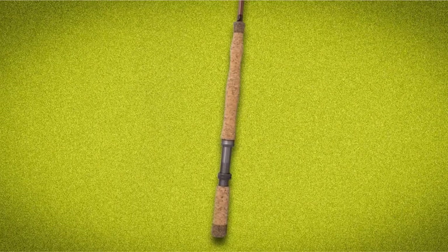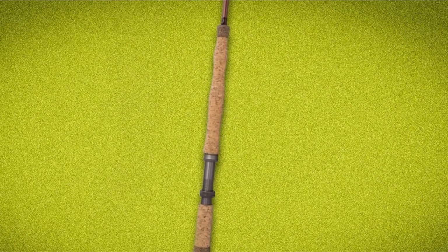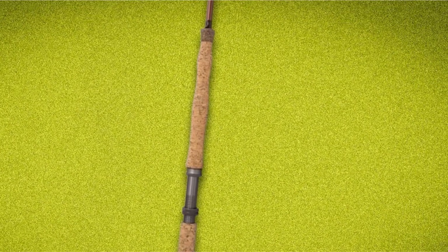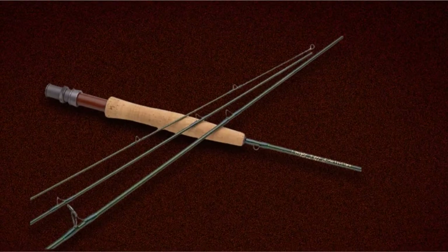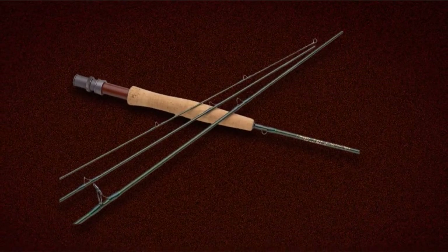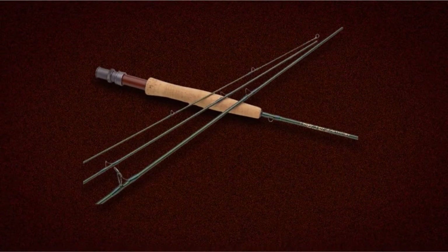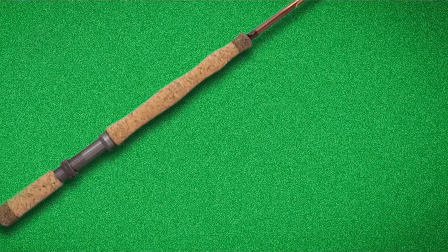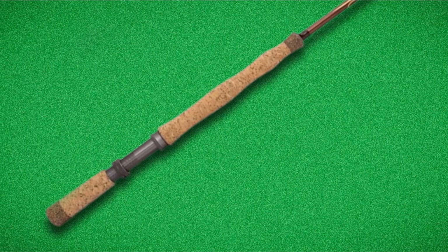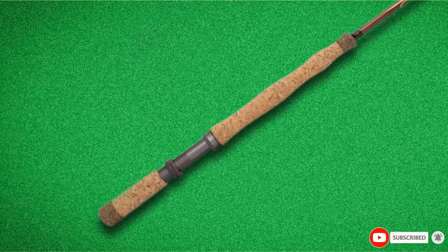Switching between the TFO Klauser Fly Rod and a fancier, exponentially more expensive setup — like the Sage Salt HD Rod paired with a Tibura Everglades reel — does have a bearing on your ability to cast all day. Throwing a fly rod tires your arm out more quickly than most other forms of fishing, and a few ounces make a difference. But it isn't worth the price tag for most anglers, novice and seasoned alike.